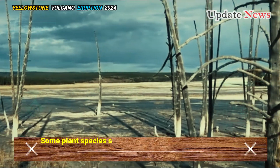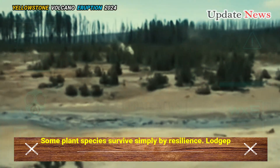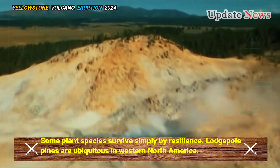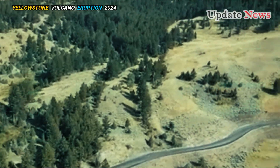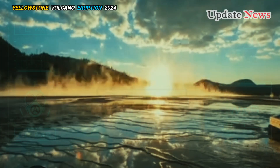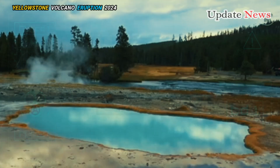Some plant species survive simply by resilience. Lodgepole pines are ubiquitous in Western North America, but they thrive in the slightly acidic, nutrient-poor soils of the Yellowstone caldera, where other tree species are not as abundant.